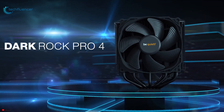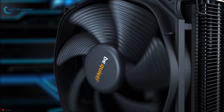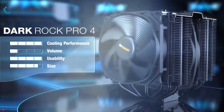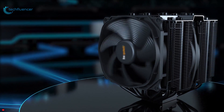Coming in at number 3, we have the Be Quiet Dark Rock Pro 4. Built to provide impressive cooling performance, the Dark Rock Pro 4 air cooler from Be Quiet does not compromise on performance to maintain silence. High quality build combined with its imposing design makes this cooler a welcoming addition to any PC. However, its bigger size could be an issue for compatibility.